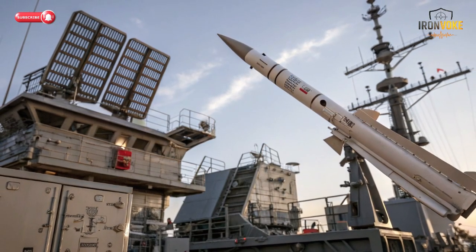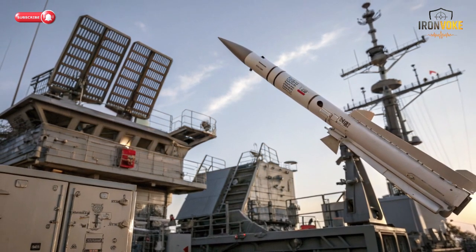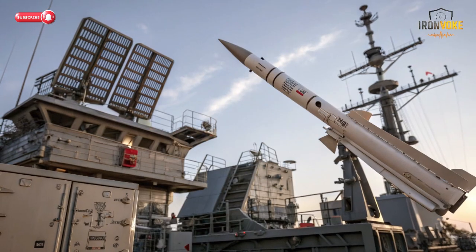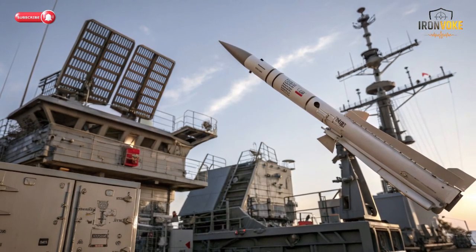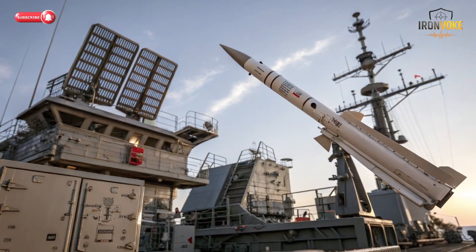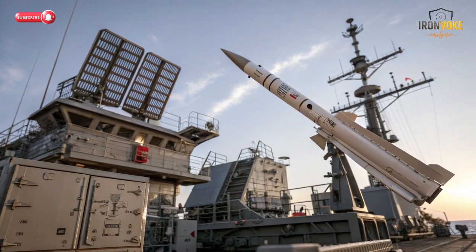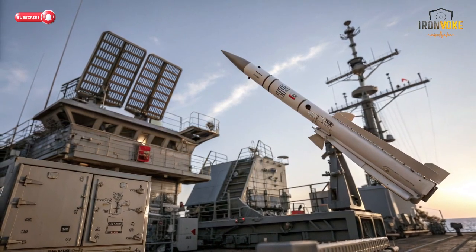Welcome back to the channel. Today, we are diving deep into one of Israel's most advanced naval defense systems — the Barak ER, or extended-range interceptor missile, developed by Israel Aerospace Industries. The Barak ER is designed to provide comprehensive protection against aerial threats, including aircraft, drones, and anti-ship missiles. What makes this system exceptional is its combination of speed, precision, and adaptability.